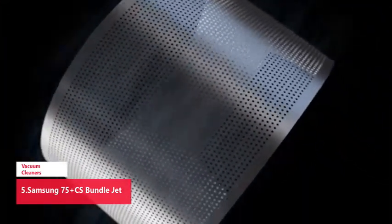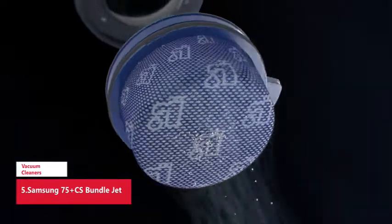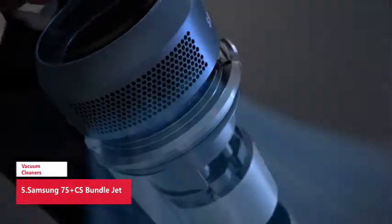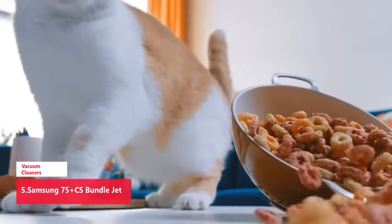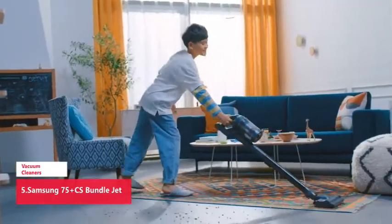Longer run time to tidy up on your terms — conveniently remove the battery for flexible charging and swap for a spare. Vacuum for up to 60 minutes without needing to recharge, and a spare battery gives you up to 120 minutes of uninterrupted cleaning. Stated runtime applies to the minimum power level with a non-motorized tool attached. Second battery sold separately.